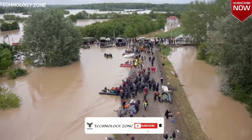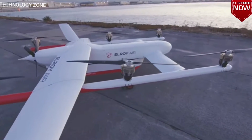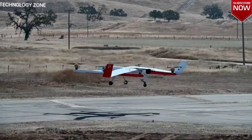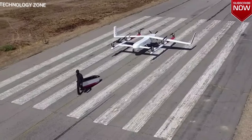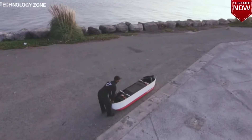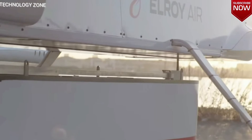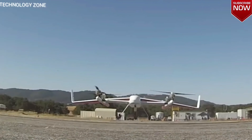Over one billion of the world's population live in places without roads, and roads aren't always a guarantee of convenience. Traffic jams cause more and more difficulties every year. The specialists of the American company Elroy Air thought that the world needs fundamentally new ways of transporting goods, which would not depend on the availability of roads nor on traffic congestion. Chaparral is an unmanned electric cargo plane capable of delivering goods literally anywhere. It can carry up to 136 kilograms of cargo and travel up to 482 kilometers. Thanks to its vertical take-off and landing systems, Chaparral doesn't need an airport at all, and is quite capable of landing on any available area, be it a rooftop or a parking lot.